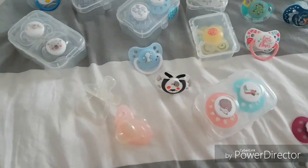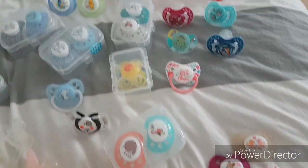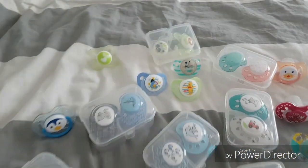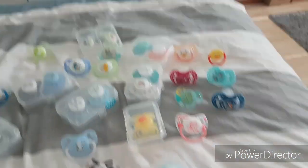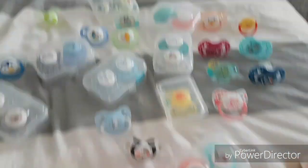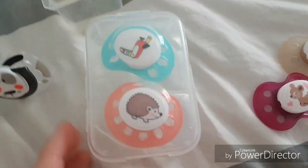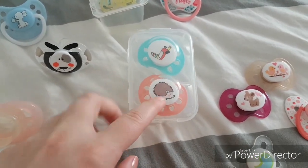So here are our pacifiers, what I own. This is going to be a really good collection, but I think I want more. Let's look closely at what I have, so let's start here.